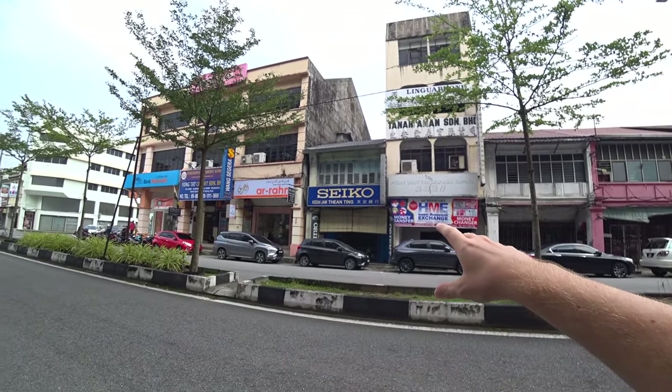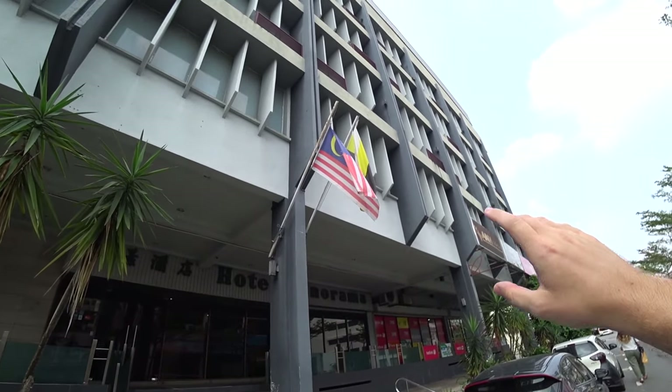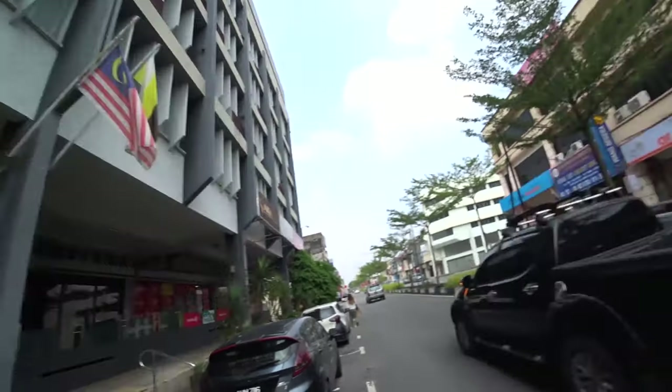Look at some of these old buildings — they're so small. And here we've got the Malaysian flag, really nice flag. Next to it I think is the Perak flag, which is the state of Malaysia that Taiping is in. Taiping is a proper historical little city — it used to be the capital of Perak, but now it's Ipoh. And while we're at that, Taiping is the rainiest, wettest place on the peninsula of Malaysia. And let me tell you, it's hot and humid, really really sticky. But yeah, let's explore.